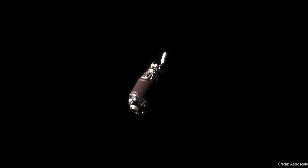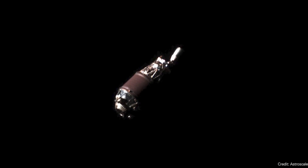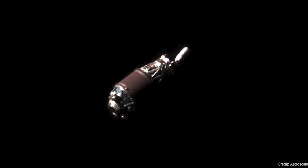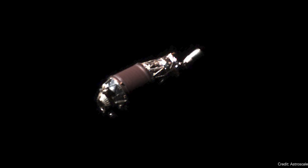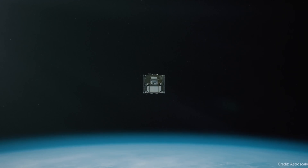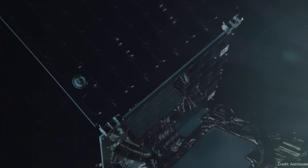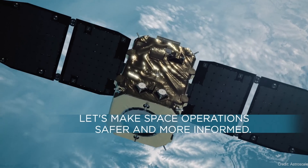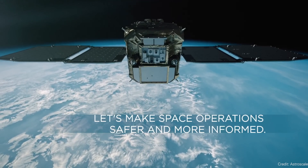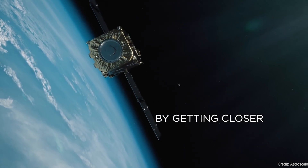Space debris is a big problem — there are more and more chunks of spent rocket upper stages in space. If there's a way to actually remove this debris, we can reduce the possibility of satellites being destroyed. The first step is to understand how space debris behaves. Then future missions can actually try to grapple with the debris, deploy some kind of drogue chute, and bring it back down to re-enter Earth's atmosphere.